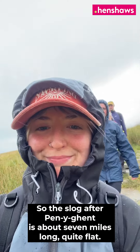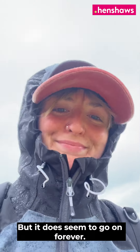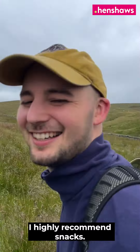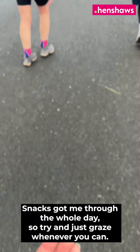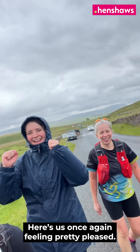The slog after Pen-y-ghent is about 7 miles long — quite flat but it does seem to go on forever. We had a bit of rain but were still feeling okay. I highly recommend snacks; snacks got me through the whole day, so try and just graze whenever you can.